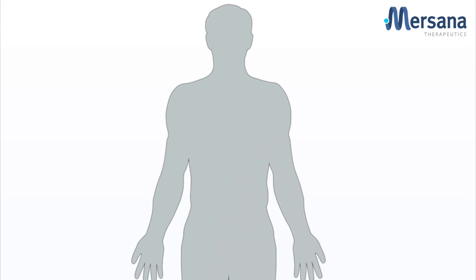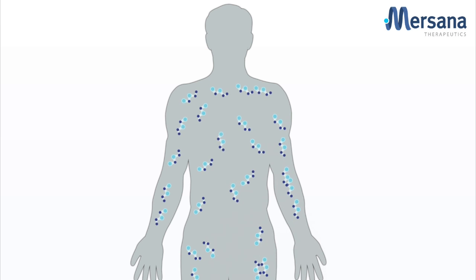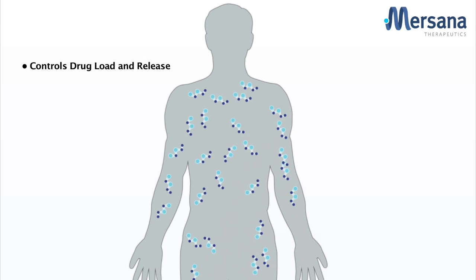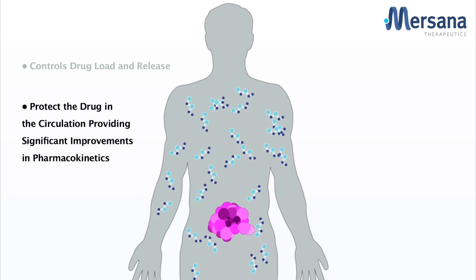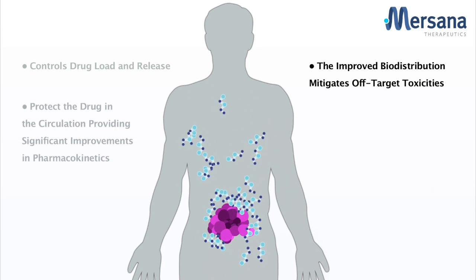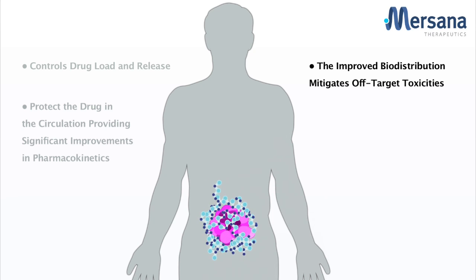A significant benefit of MRSANA's conjugation system is that by utilizing the flexamer polymer and custom linkers, we can control how much drug we load and when, where, and how it's released. Flexamer protects the drug in the circulation, which provides dramatic improvements in pharmacokinetics. The improved biodistribution strategy also potentially mitigates off-target toxicities.